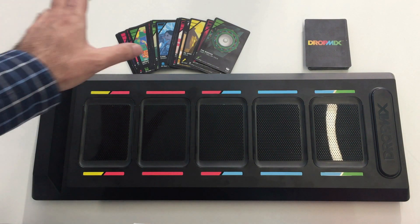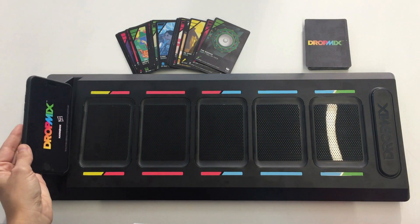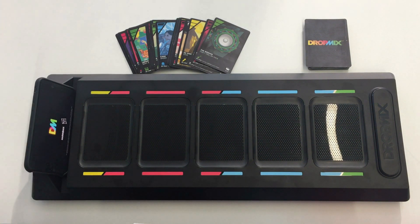It also includes 60 cards, each of them equipped with an NXP iCode ILT tag, which features some of the most popular songs around the world, and a free mobile app for iOS and Android smartphones and tablets.